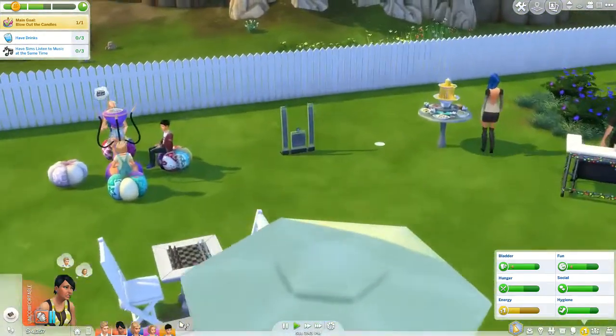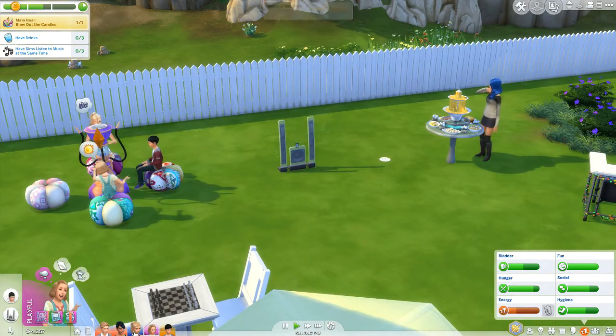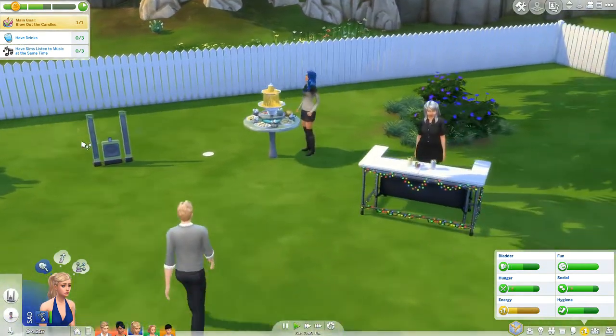They still didn't do the listening-to-music task. How is this not working? Listening, listening, listening — okay, that's a glitch then. So dumb. Why is she sad? This bubble blower is not fun.